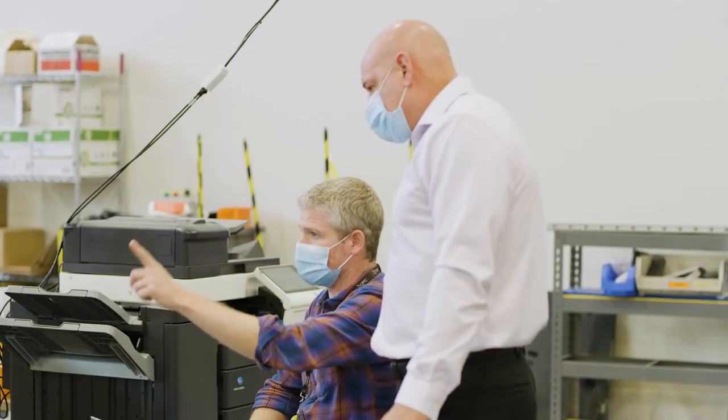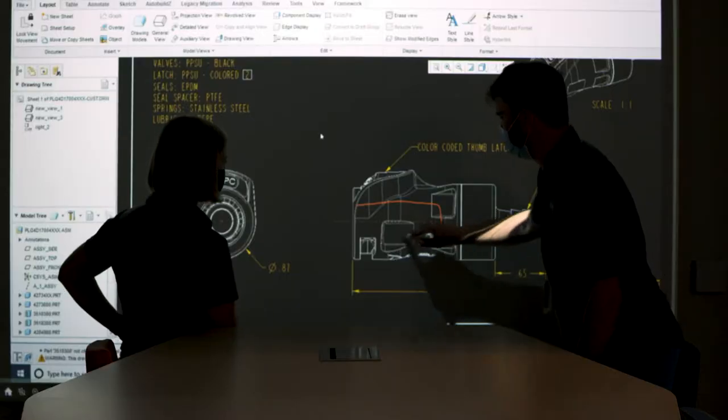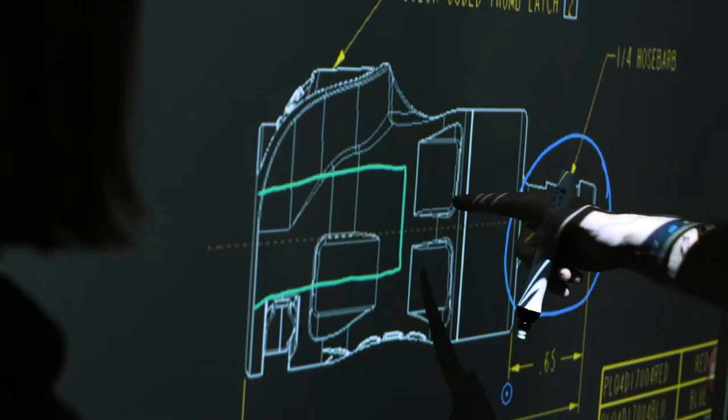For more than 40 years, CPC has adhered to its successful business strategy. We work closely with our customers, we design high-value products, and our product is critical to our customers' success.